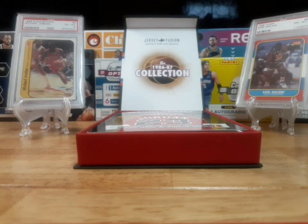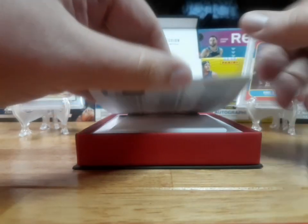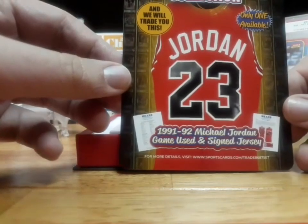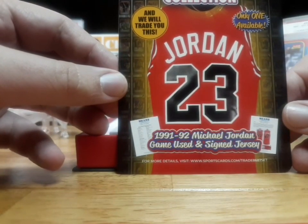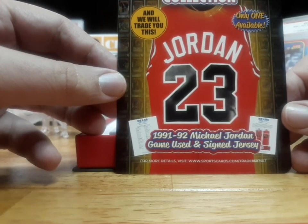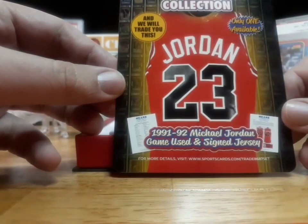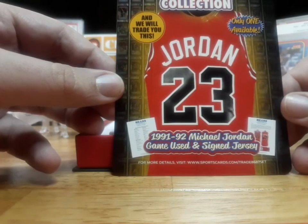Never mind — I know nothing about this product and they already had it covered. What comes on top is a trade offer: be the first to collect a full set of all 143 of the 86-87 collection and they'll trade you — only one available — a 1991-92 Michael Jordan game-used and signed jersey. That's pretty sick.